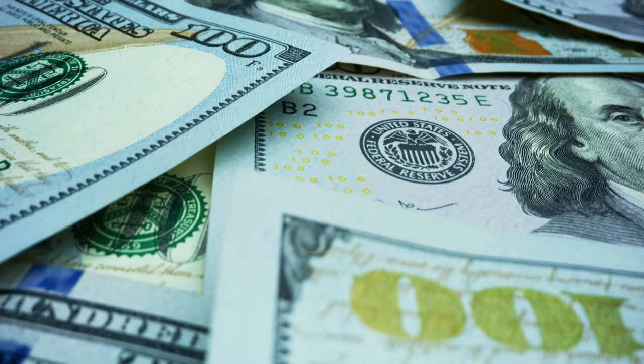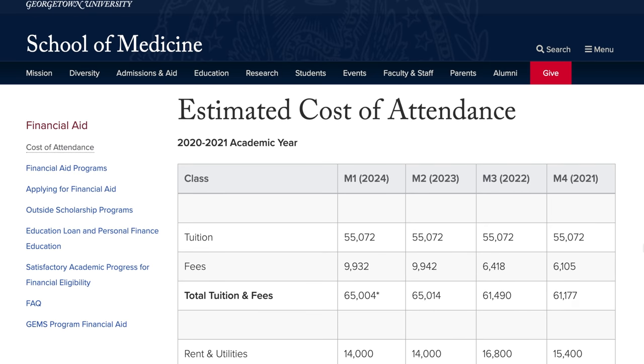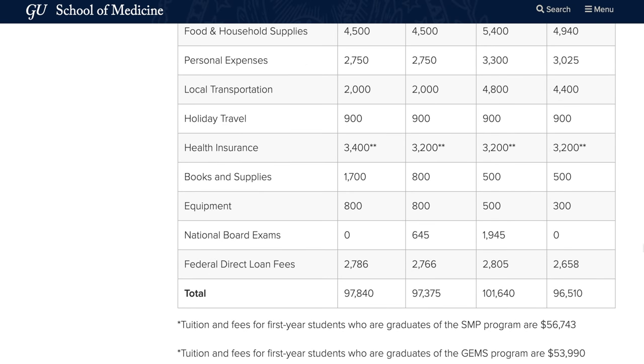I went to a very expensive medical school at Georgetown — hence this jacket right here. They should have given me a jacket every month for the rest of my life for how much money I spent. I went on the website today and the tuition with room and board, books, housing, all the fees and supplies, it's a hundred thousand dollars per year, which is crazy.